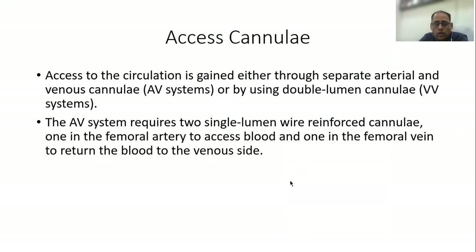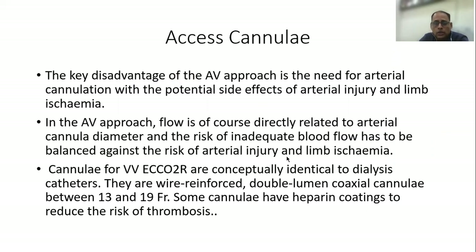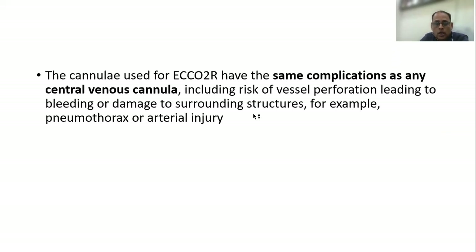Cannulas provide access to the circulation, either through a separate arterial and venous cannula in an AV system, or by using a double-lumen cannula in a VV system. The key disadvantage of the AV approach is the need for arterial cannulation, with the potential side effects of arterial injury and limb ischemia.